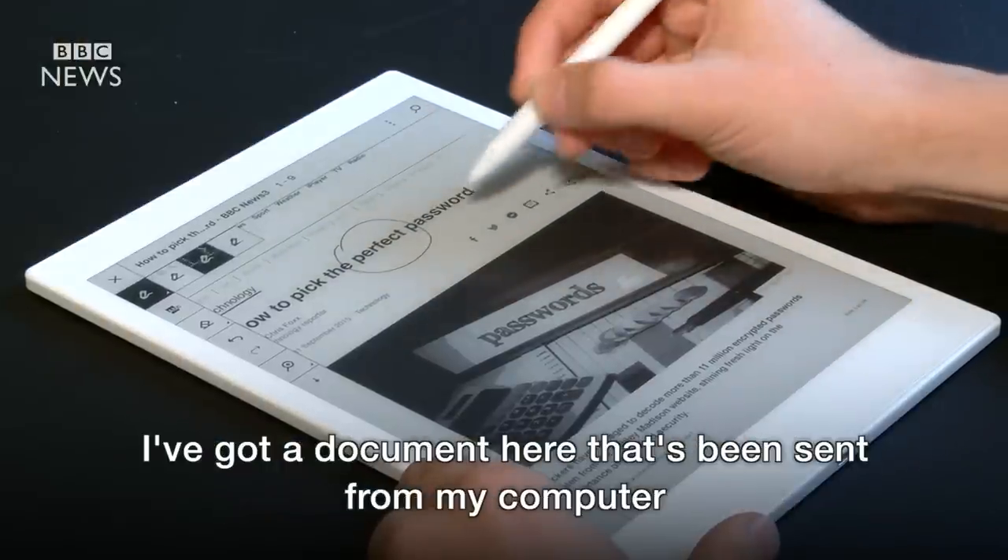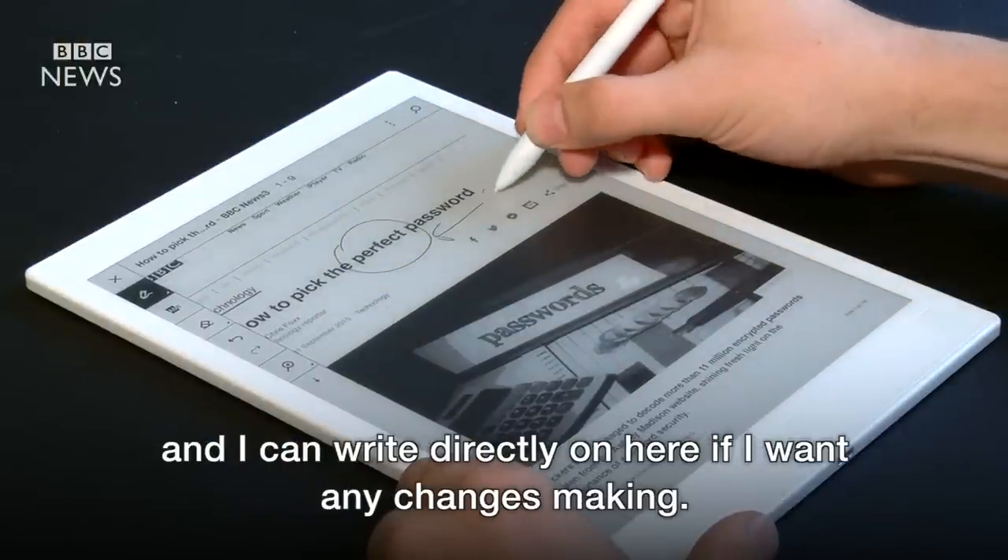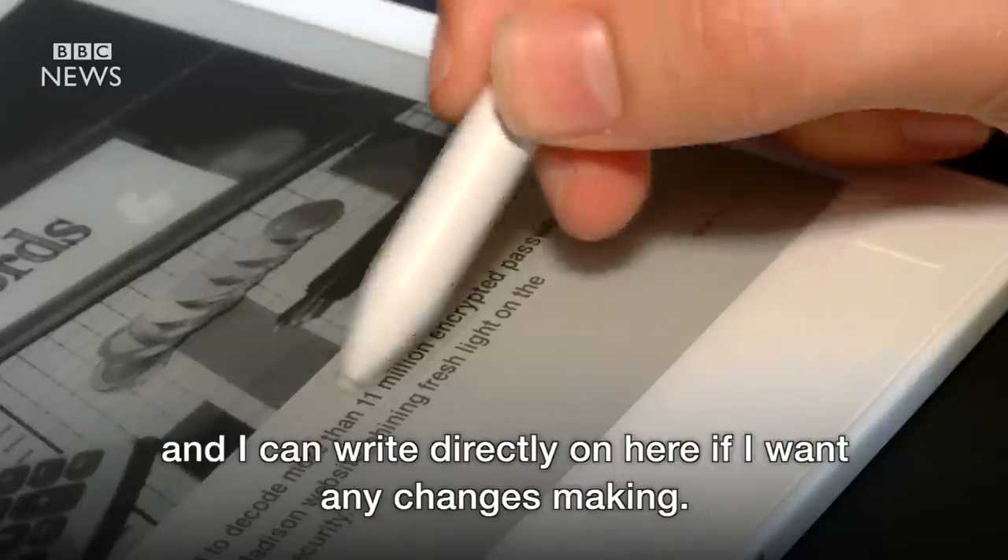I've got a document here that's been sent from my computer and I can write directly on here if I want any changes making.